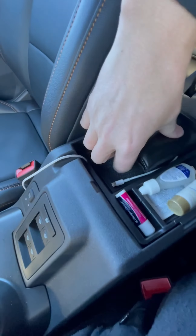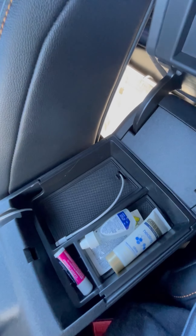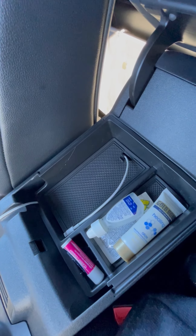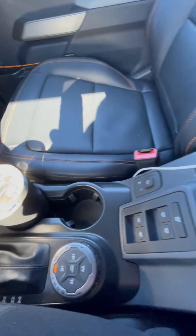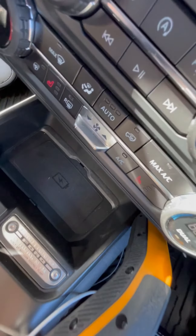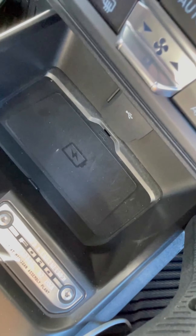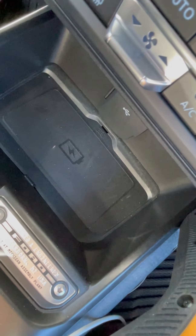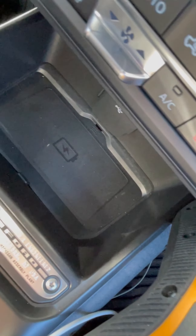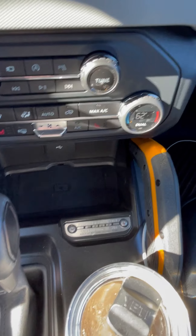I put a Mabbit insert to keep my stuff organized because it's a pretty deep pocket there. The phone charger actually seems to work — it's down there. The first day I drove it home my phone got a little warm but since then it's been fine. I just get in the car, put my phone there, and it automatically connects to CarPlay, which is pretty cool.